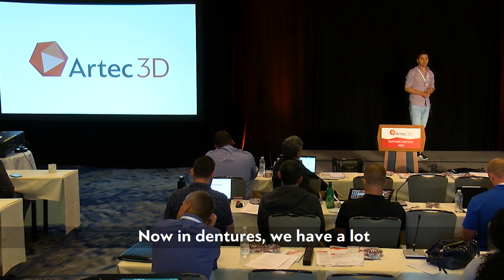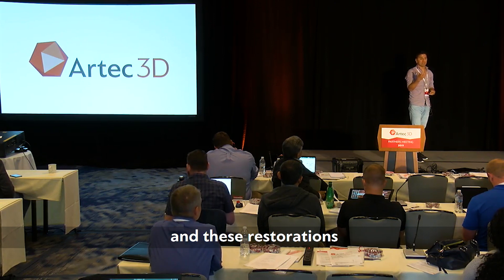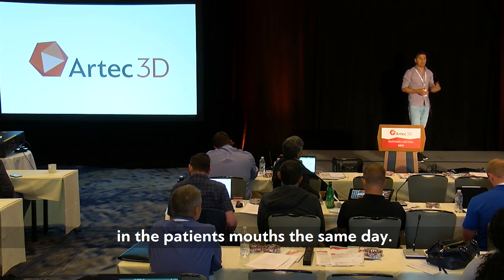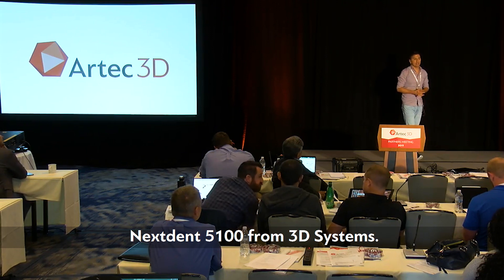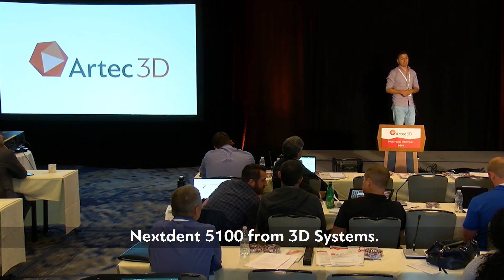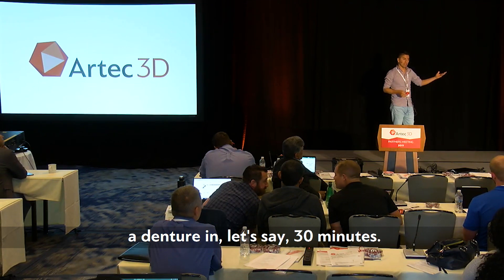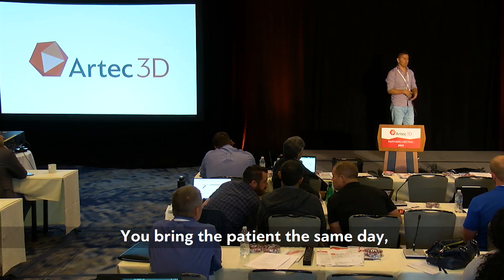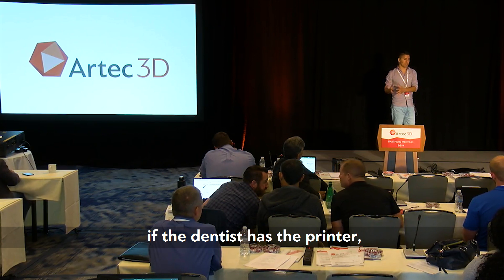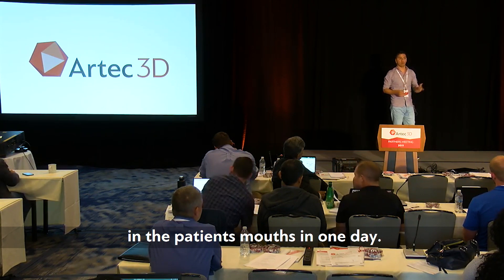In dentures we have a lot of FDA-approved materials and we're able to deliver these restorations in the patient's mouth the same day. For example, there's a printer called the NextDent 5100 from 3D Systems. With this printer you're able to print a denture in about 30 minutes. If the dentist has the printer and all the technology there, they can deliver the denture in the patient's mouth in one day.